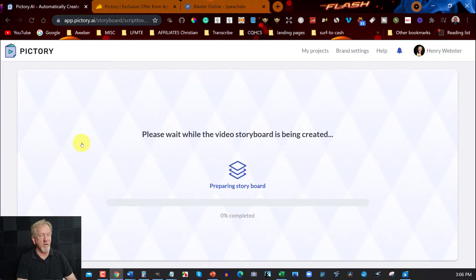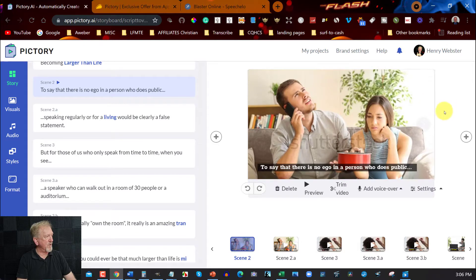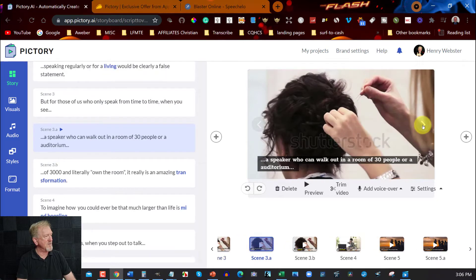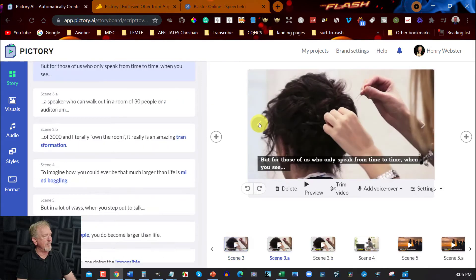You'll find this is pretty fast. I will pause the video until it's finished. Okay, here we are. As you can scroll through, you can see the different kind of images or videos they have here. Now, I don't like some of these and I will change some of them up — I'll show you how quick and easy that really is.